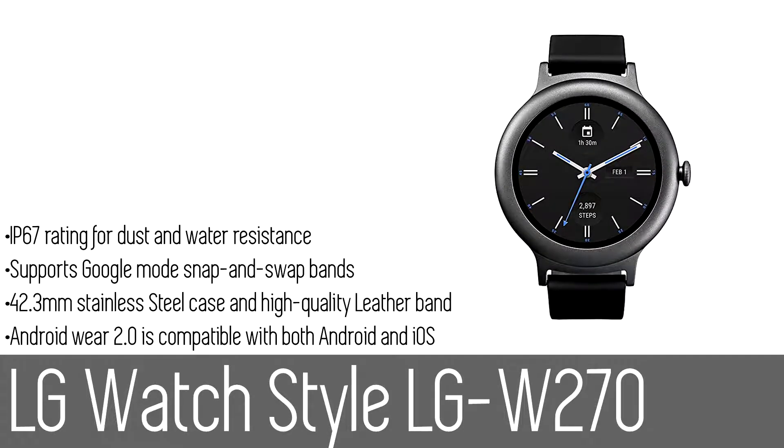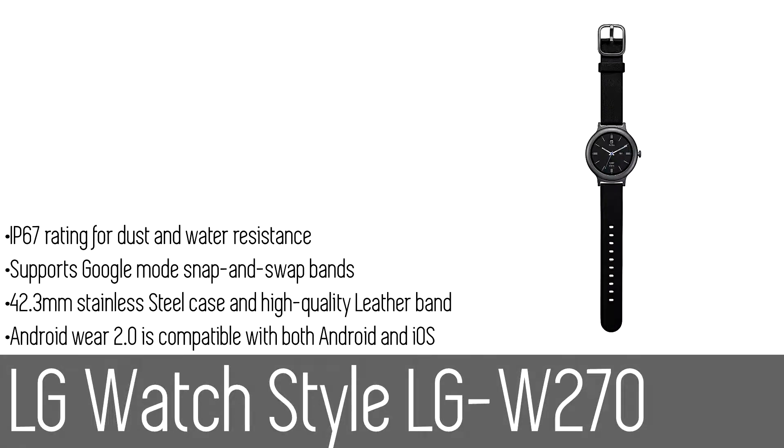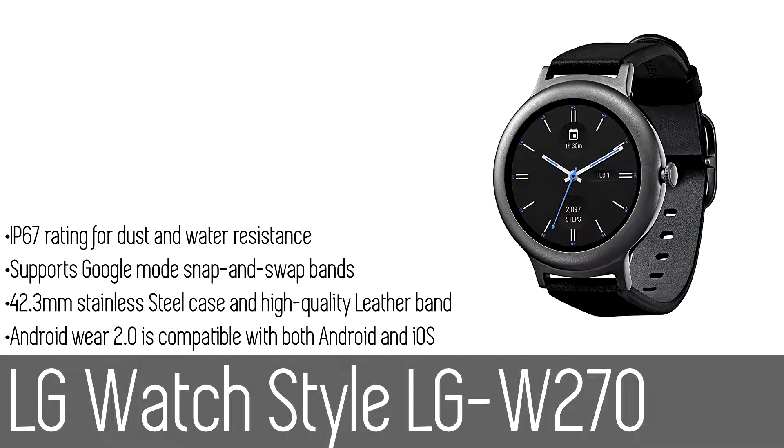Number four: the LG Watch Style (LG W270). Designed to resemble a classic timepiece, the beauty of the chic slim LG Watch Style is more than skin deep. Under its titanium silver or rose gold exterior lies innovation that keeps any mover and shaker going, thanks to swappable bands and easy-to-set-up Bluetooth and Wi-Fi. The LG Watch Style pairs with any Android or iOS smartphone seamlessly.